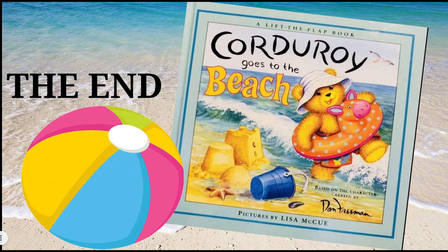The end! Boys and girls, did you enjoy the story? I hope you go to the beach real soon and have a great time. Thank you for joining me on another great story, and I will see you again real soon — bye bye!